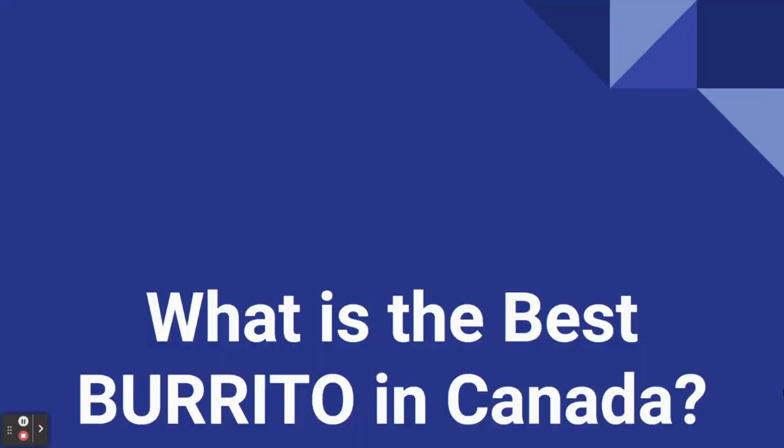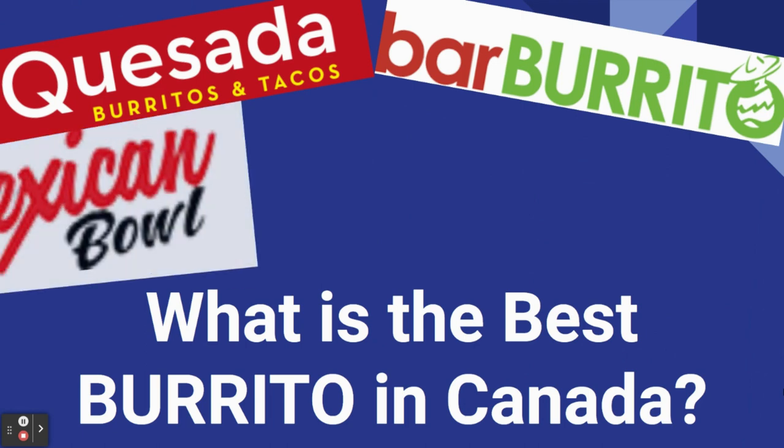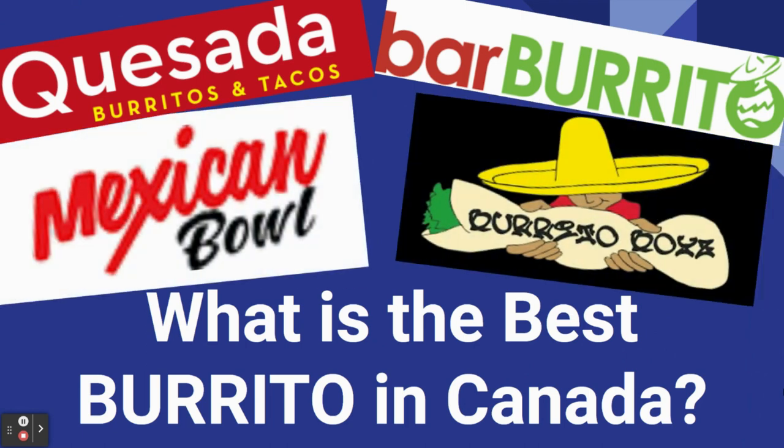There are a number of brands featured in this video which include Quesada, Bar Burrito, Mexican Bull, and Burrito Boys. I have ordered every filling item offered so the burritos are fully loaded, and I have ordered the most expensive burrito at each restaurant, so it's only A-list items in this video.